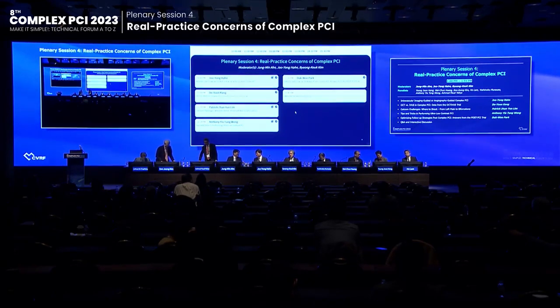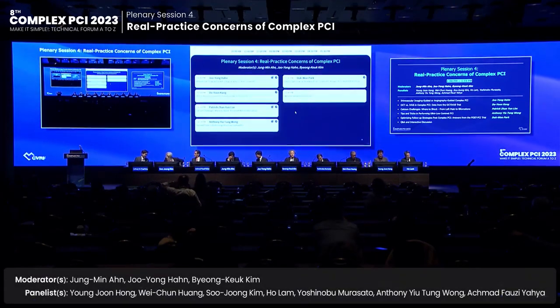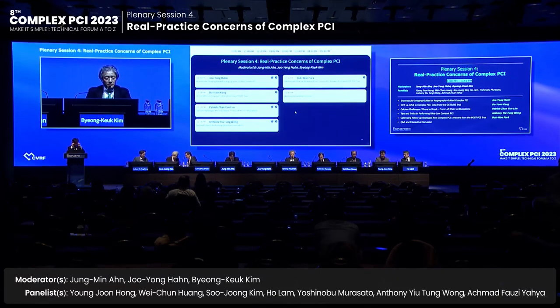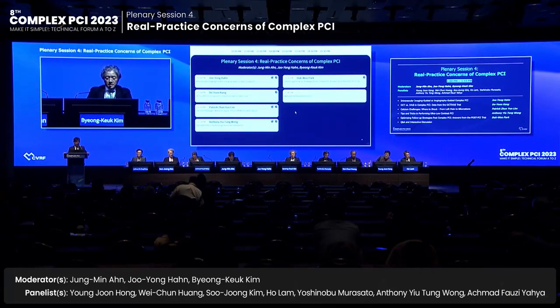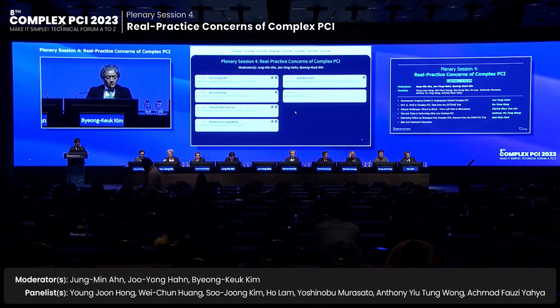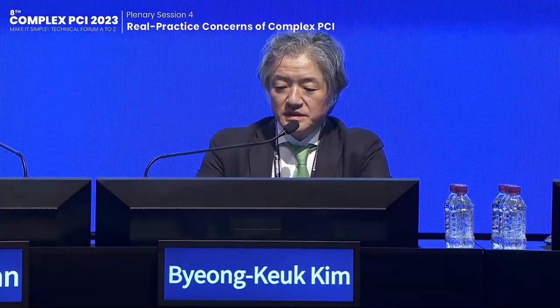This session is on real practice in complex PCI. The co-moderators are Bionguk Kim, Jung Minan, and Joe Hon. The first lecture is by Joe Hon, whose topic is intravascular image-guided versus angiographic-guided complex PCI.